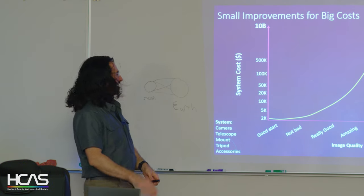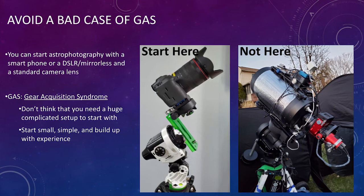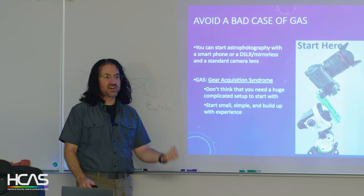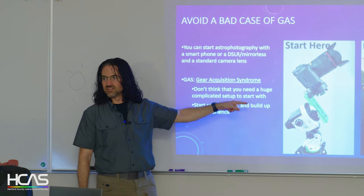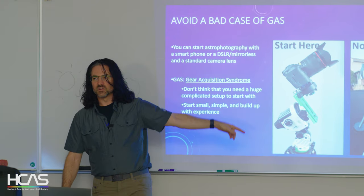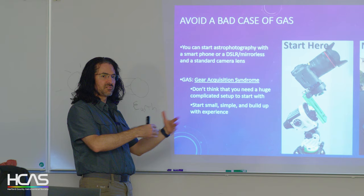In photography there's something called gear acquisition syndrome — GAS. It's always easier to think that lens or telescope is what's holding you back. In reality it comes down to skill. You can do amazing things with what you have, so don't feel you have to jump into a telescope. The simpler setup is easy and inexpensive; the bigger rig is a lot of work, a lot of money, and a lot of ways to do it wrong. Start small and learn from there.